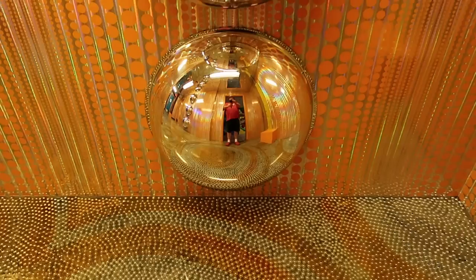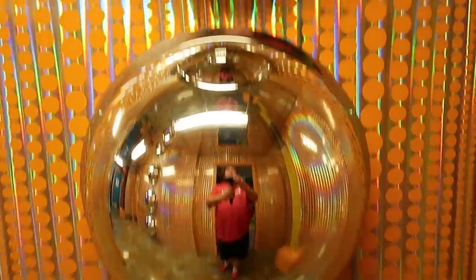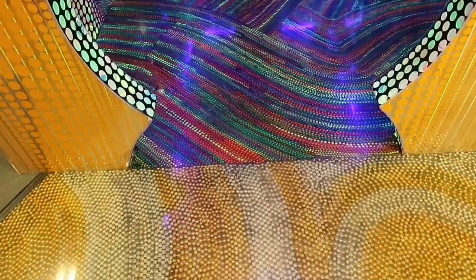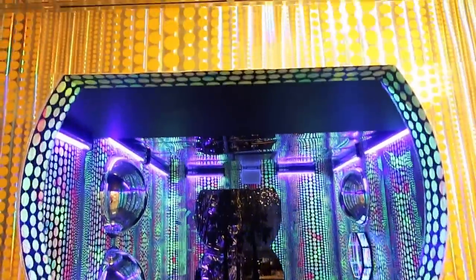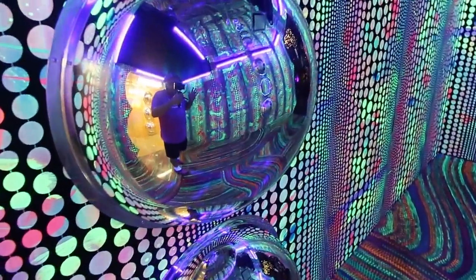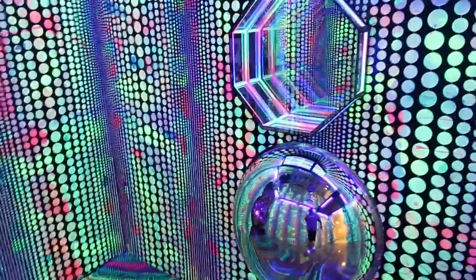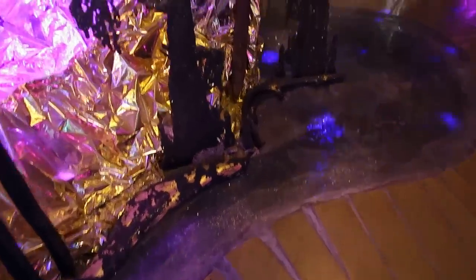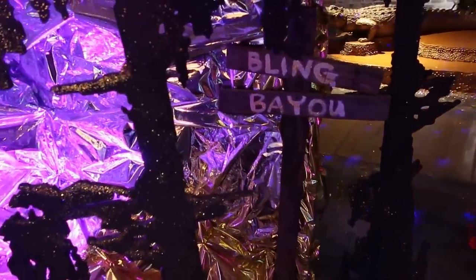These reflective orbs here — hello everybody. I'm going to enter through this interesting doorway. We see more reflective orbs; I think it's like an infinite mirror in there. The floor here is actually made out of Mardi Gras beads — very colorful beads.